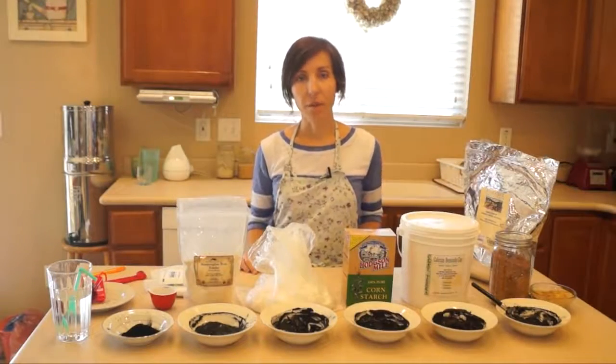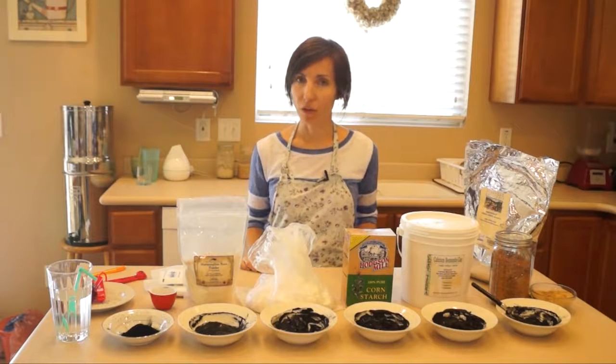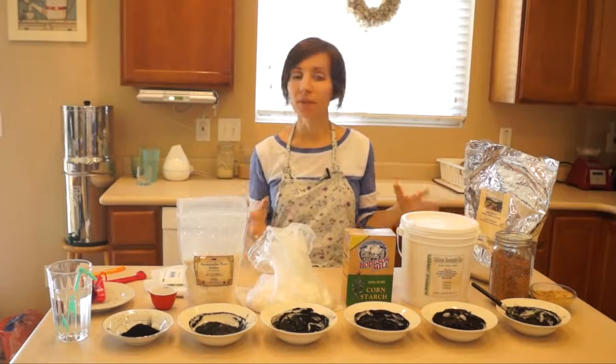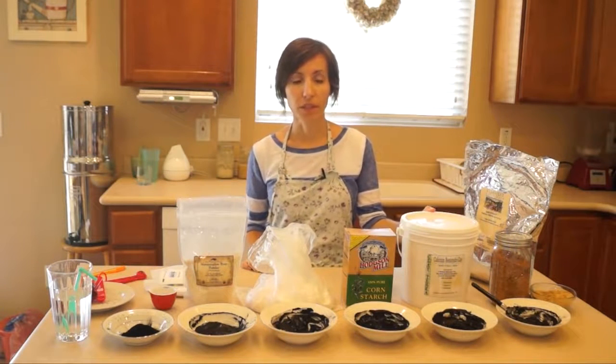Hi everybody, Claudia here with Healthy Preparedness. In this video, I want to teach about activated charcoal and why I feel like activated charcoal is one of the top 10 to 15-ish remedies that we should make sure we have in our home for disaster situations.